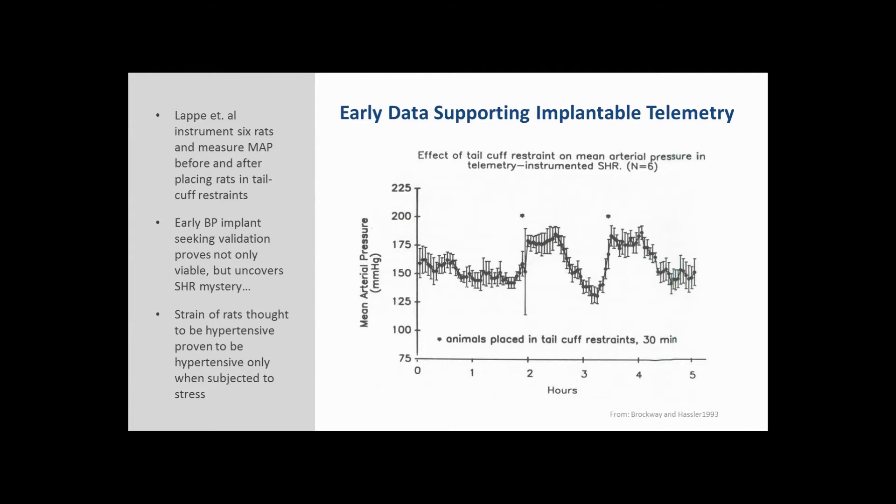Shortly after doing one of these demos at Wyeth Pharmaceuticals in Princeton, New Jersey, we received an order for a system. But a few weeks later I got a call saying the telemetry wasn't working — they'd implanted it in spontaneously hypertensive rats and said blood pressures were 30 or 40 millimeters lower than what they were used to seeing with their tail cuff system. After digging into the issue, they realized this strain of SHR rats was only hypertensive when subjected to the stress of the tail cuff restraint. That's shown in the plot on the right — six SHR rats placed in restrainers showed pressure 30 to 40 millimeters higher than baseline for as long as they remained in the restrainer. Findings like this resulted in the research community rethinking how they were measuring blood pressure, generating lots of excitement.